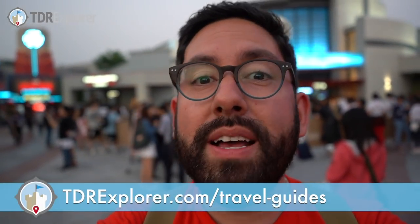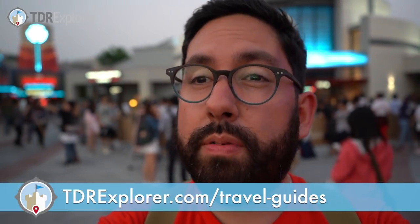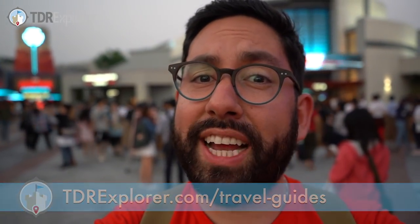All right fellow explorers, thank you so much for joining me today as I showed you the merchandise available exclusively here at Hong Kong Disneyland for their newest attraction, Ant-Man and the Wasp Nano Battle. Make sure you ride it because it's pretty awesome. If you're planning a trip to Hong Kong Disneyland, make sure you check out our free trip planning guide up on our website at tdrexplore.com — it has everything you need to know to plan the perfect trip. All right explorers, until next time.